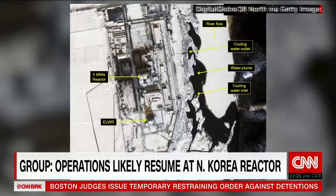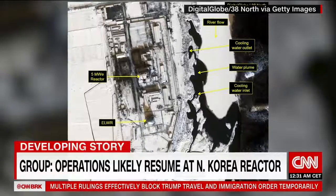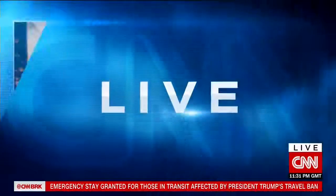A U.S. think tank says there are signs the country has likely resumed operations at a plutonium production reactor. That coming from the 38 North monitoring project, which points to new satellite images showing the North's main nuclear site. Let's head out to Seoul where Alexandra Field is standing by with the details. What do these satellite images show?